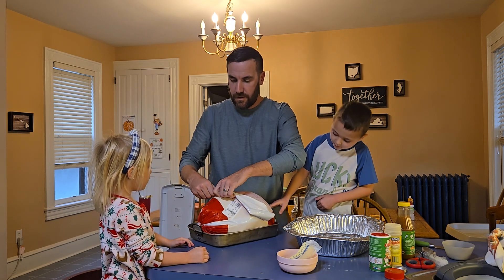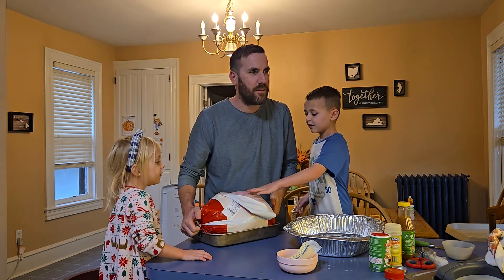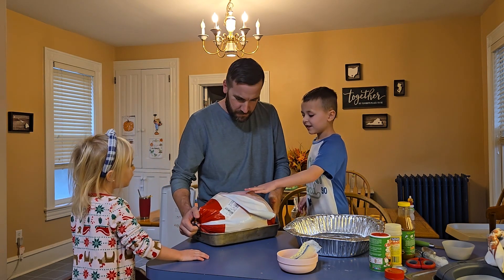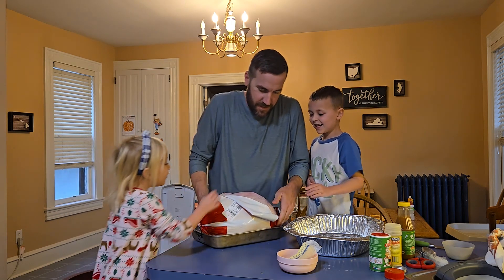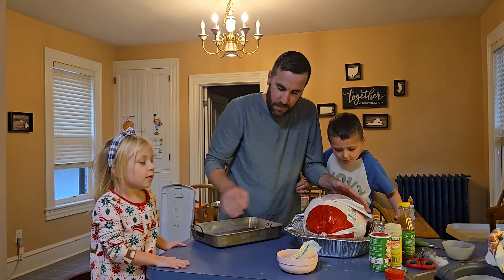Our assistant, our director, is telling us how to do something that we've done for several years. What are you doing? Just the turkey. All right, there we go. Let's move it to the pan.